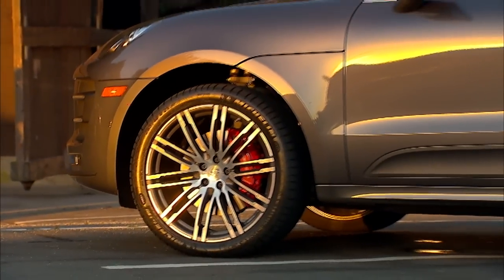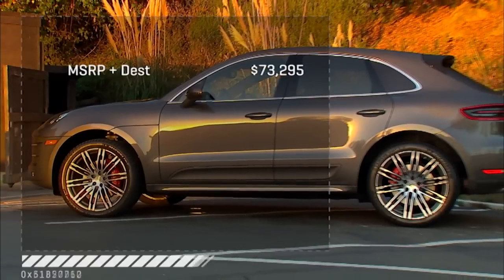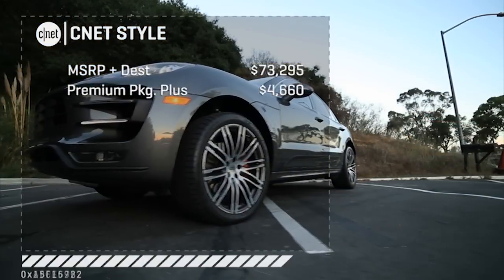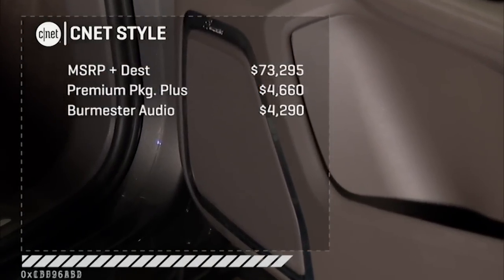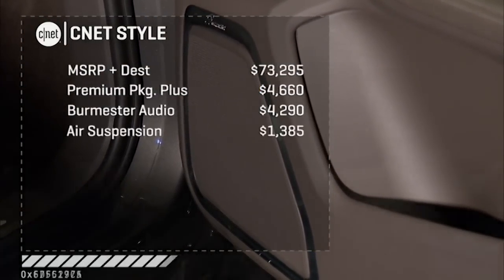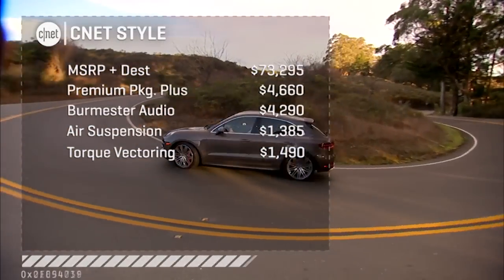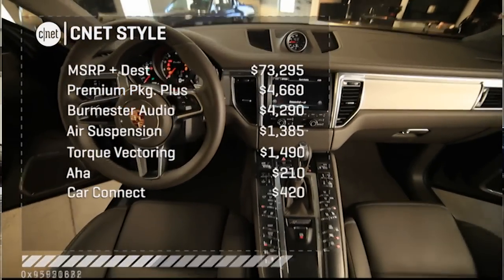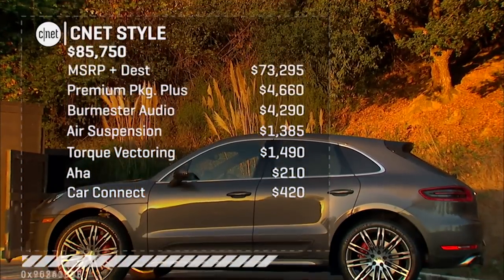The Macan is now Porsche's cheapest model by a hair, but of course not exactly cheap. You can option a Porsche until you die, but here's a rough number: about $73,000 base with destination for a Turbo. $4,600 gets you the premium package for park sensors, rear camera, vented seats, panoramic roof, and lane-keep and blind-spot tech. The Burmester audio option is a lavish $4,300. Air suspension for $1,400 takes you lower on the freeway and higher off-road. Torque vectoring would be interesting at $1,500. They nickel-and-dime you for AHA support at $210 and $420 for Car Connect telematics. All in, we're at about $86,000.